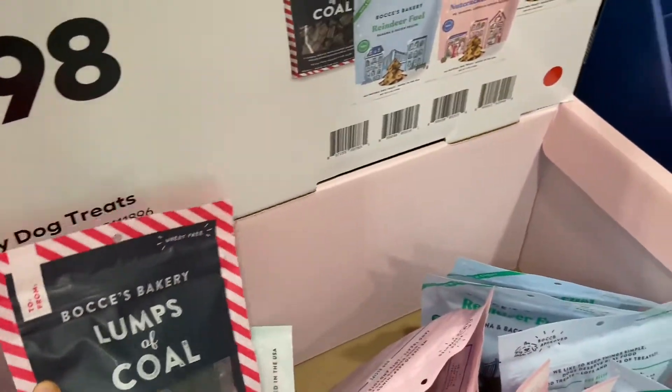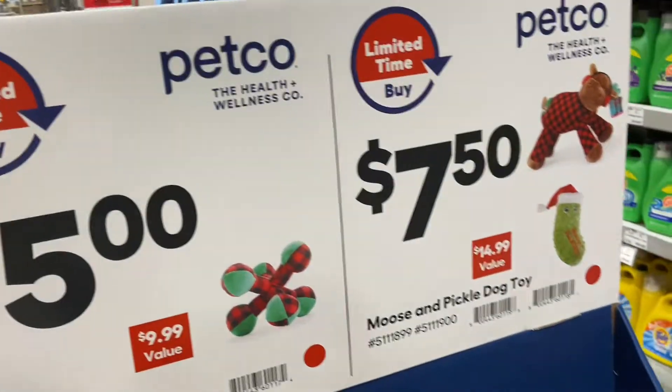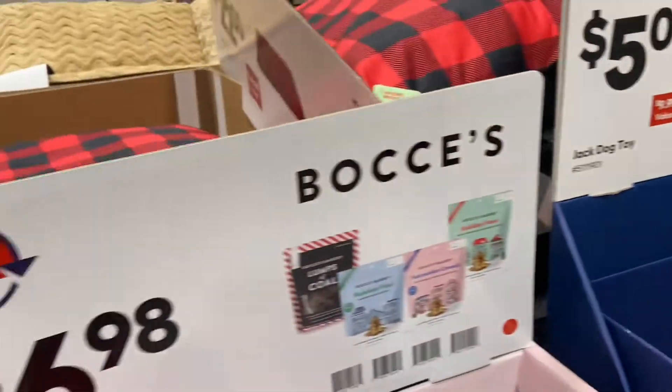Here at Lowe's we have lump charcoal out for $6.98. They also have all-natural dog treats, dog plushy toys for $5 and $7.50, and soft dog beds for $22.50 — those are plush too.